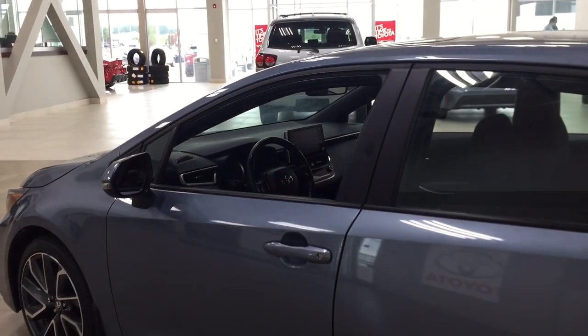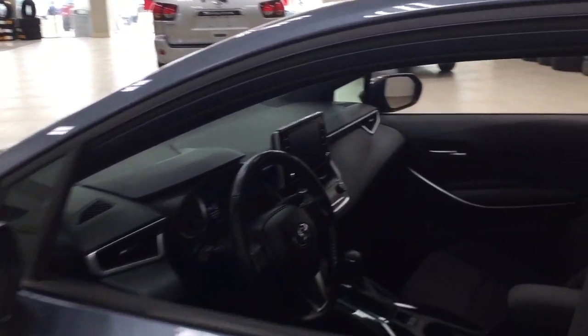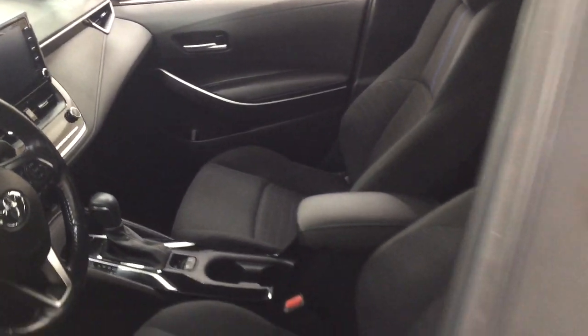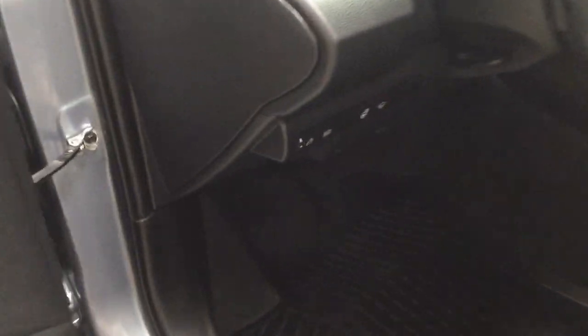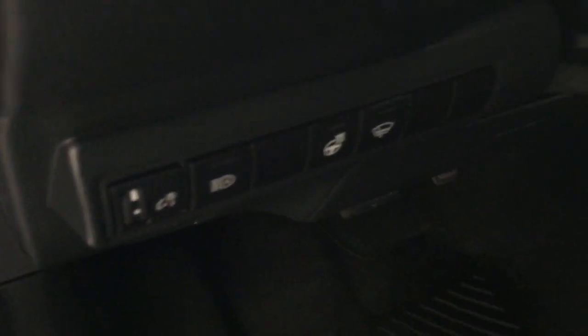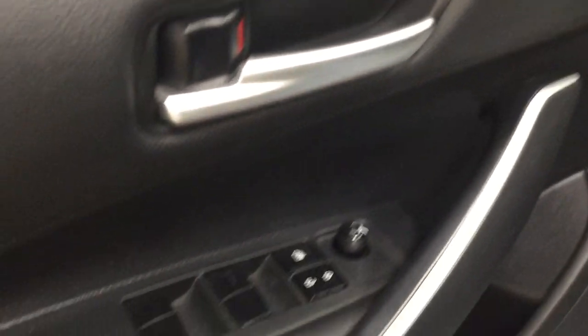The color we're looking at today is Celestite. Taking a closer look at the front dash and front seats, you have a black interior. Over on the left-hand side you're going to see your automatic high beams, heated steering wheel, window wiper de-icer, mirror controls, window locks, power locks, and window controls.